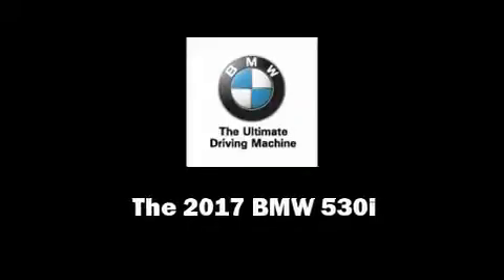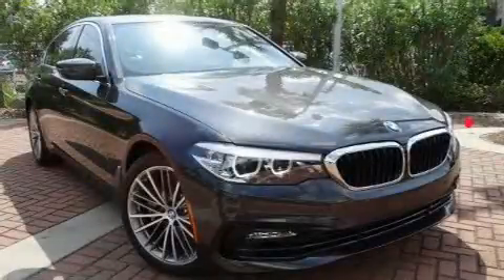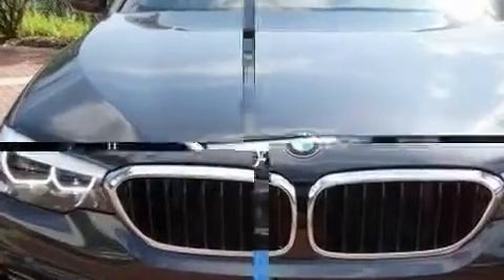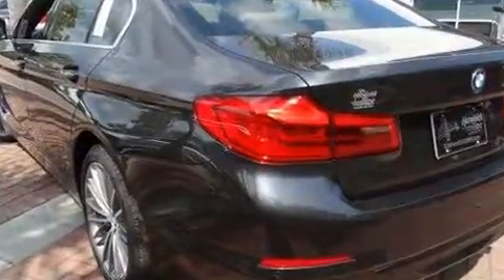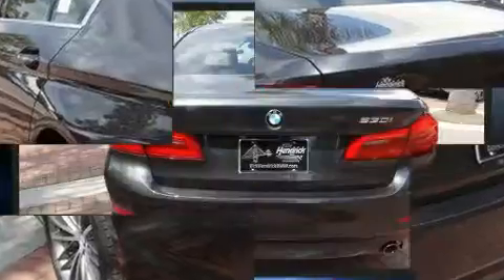Introducing the 2017 BMW 530i. This four-door, five-passenger sedan offers the latest in technological innovation and style. It features an automatic transmission, rear-wheel drive, and a two-liter four-cylinder engine. Turbocharger technology provides forced air induction, enhancing performance while preserving fuel economy.